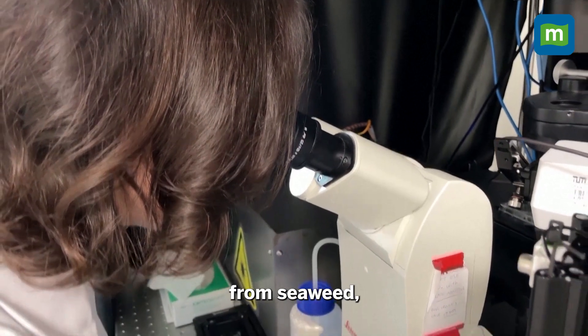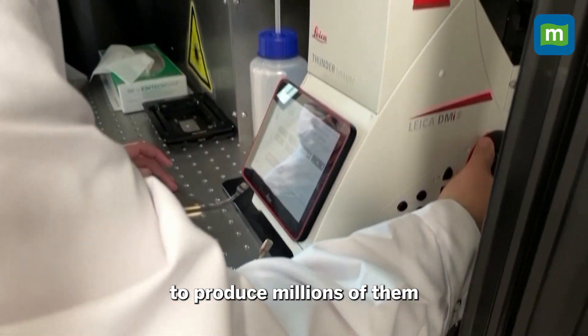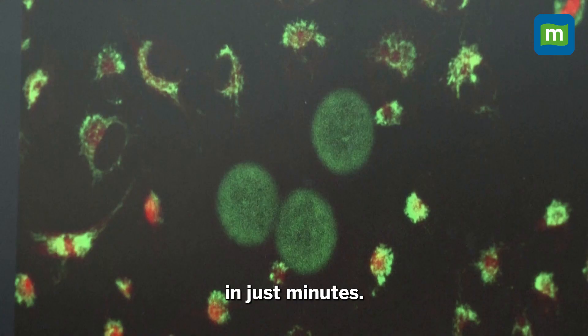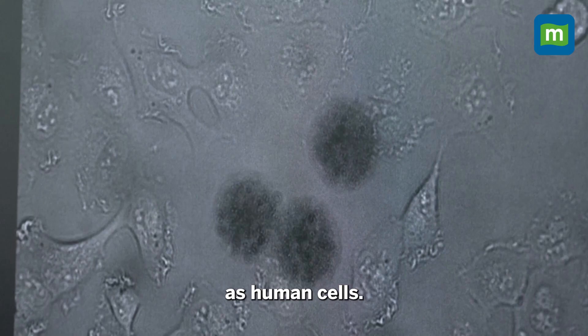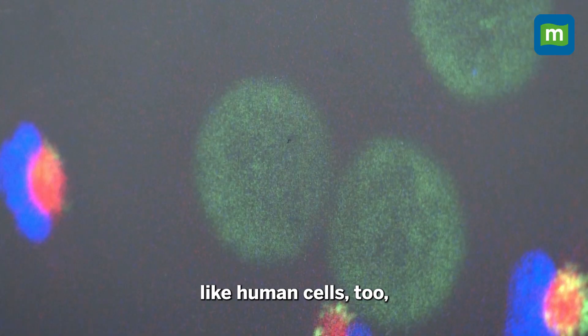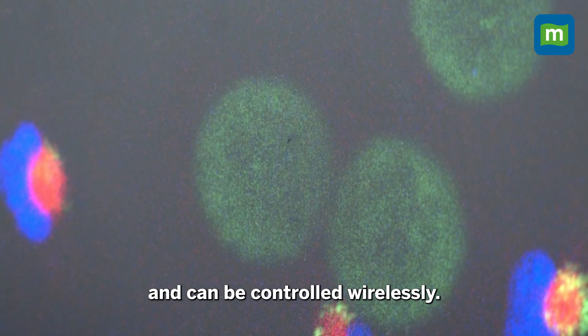The tiny robots are made from seaweed, and the team has found a way to produce millions of them in just minutes. They are about half the width of a human hair, or about the same size as human cells. They are soft like human cells, too, and can be controlled wirelessly.